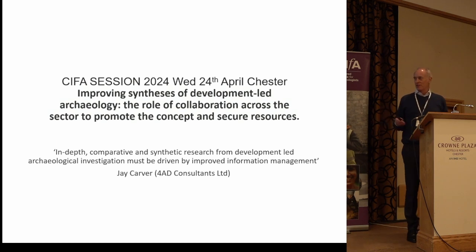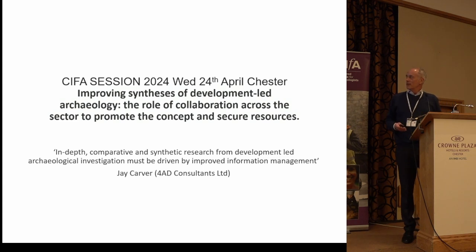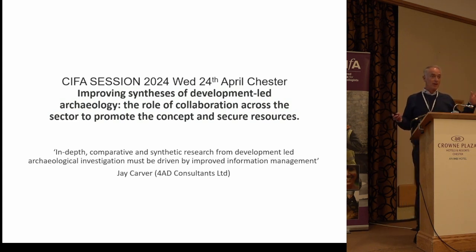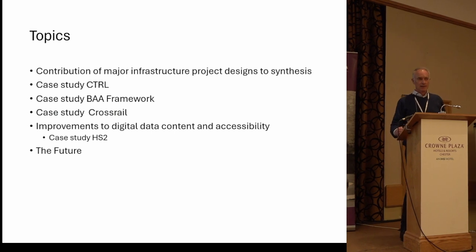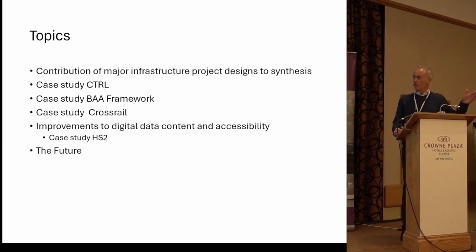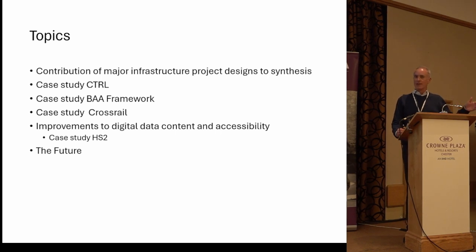Thank you very much Jim, thank you to the organizers. I just wanted to recap on some projects that I've been involved with over the years — going back about 30 years initially to CTRL, and some of those projects around the early 2000s including Framework Archaeology and Crossrail, and then have a look at what the current HS2 project is doing around this theme.